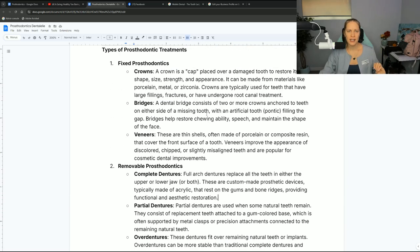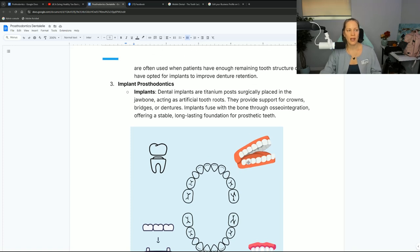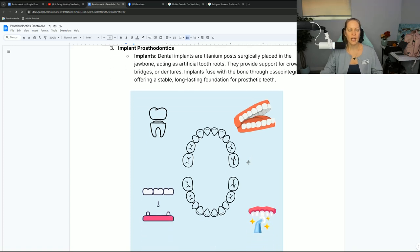The fixed ones are like crowns, bridges, and veneers — those are the best examples because they are fixed. When we're talking about implants, implants are something that screws into the bone. I do have another video all about dental implants on my YouTube channel, but it basically screws into the bone, and you need to have enough bone support in order for your bone to hold that screw.